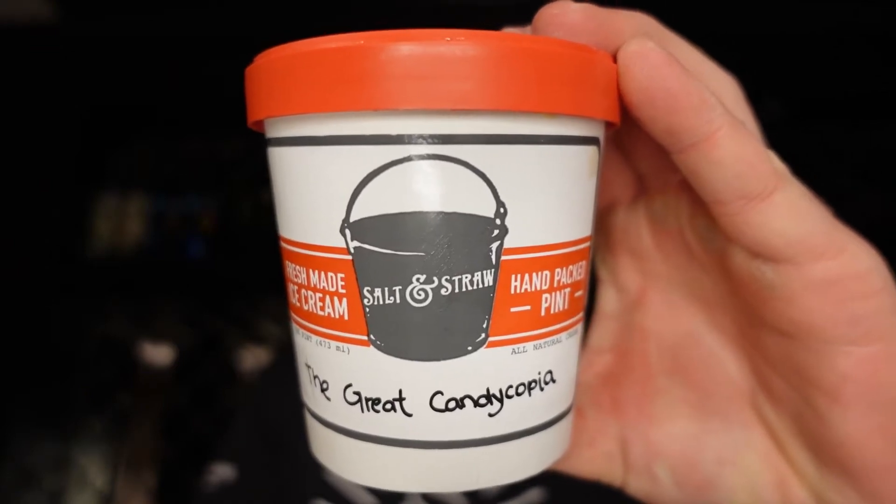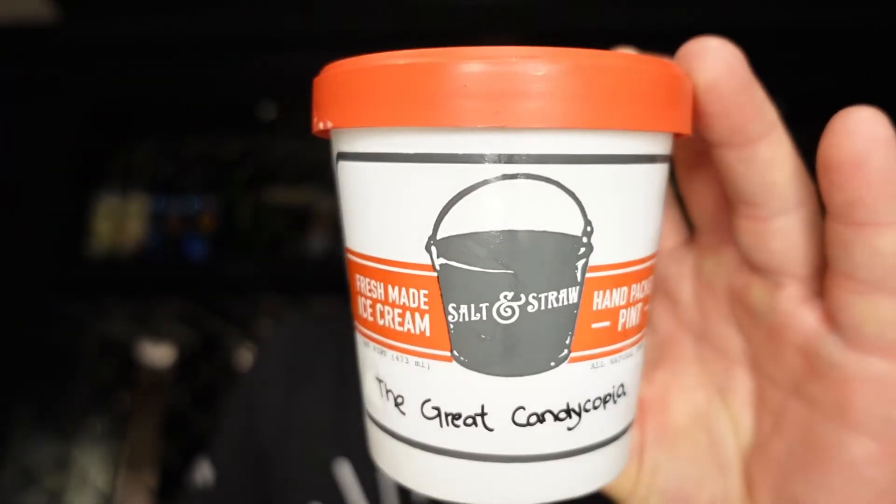Salt and Straw's The Great Candy Copia. All right, happy early Halloween. If you're familiar at all with Salt and Straw, you're probably familiar with The Great Candy Copia, this Halloween-themed flavor.